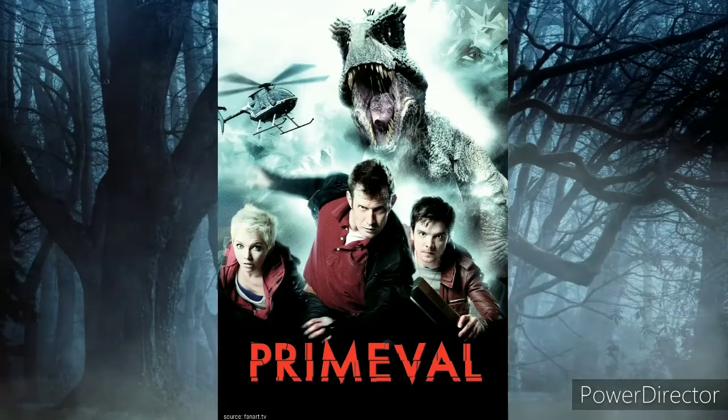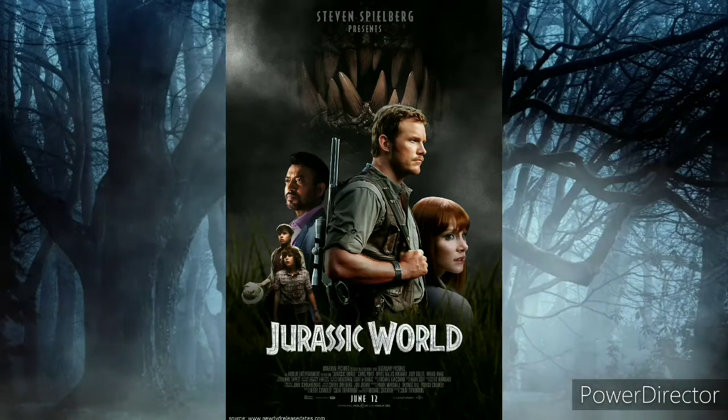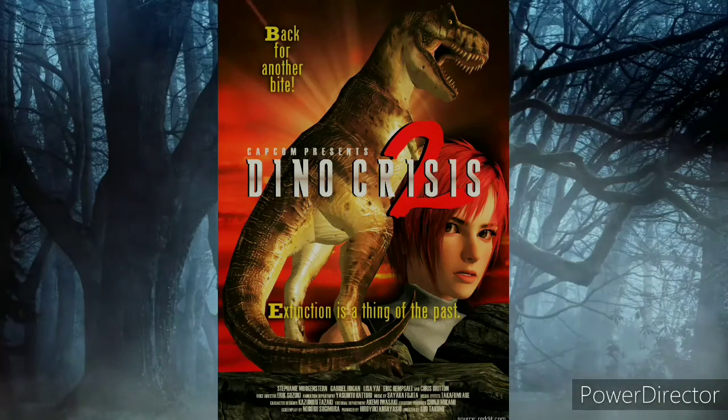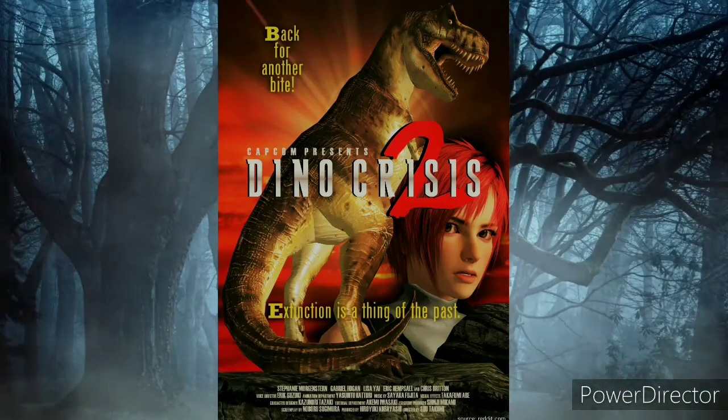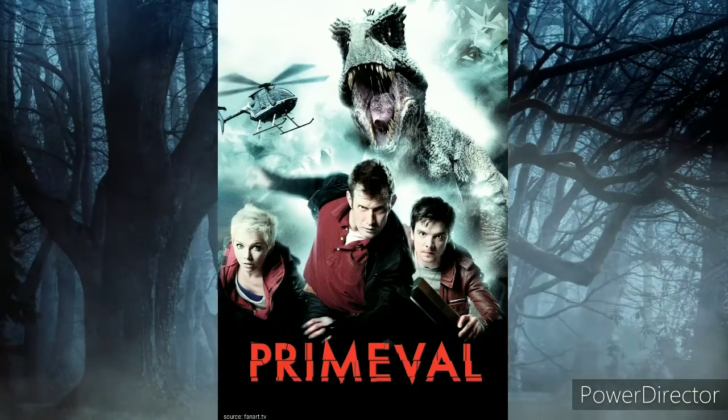Giganotosaurus played a role in media, including: one — BBC series Chased by Dinosaurs; two — Primeval; three — the Jurassic World movie, year 2015; four — the PlayStation video game Dino Crisis 2. Now take a look at the Primeval series.